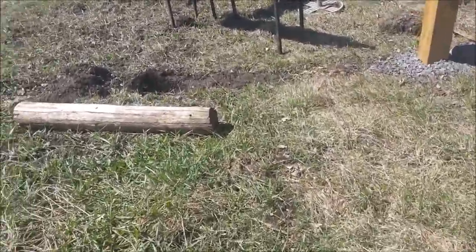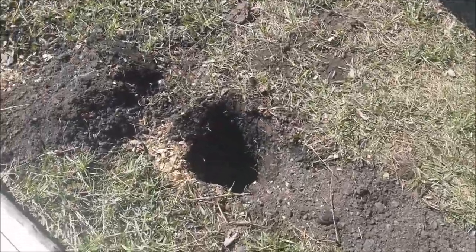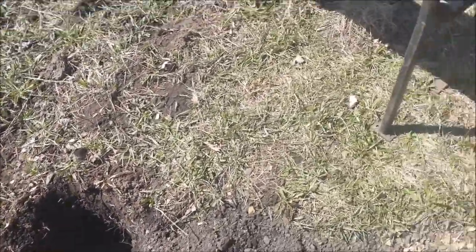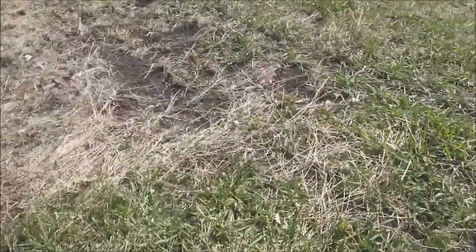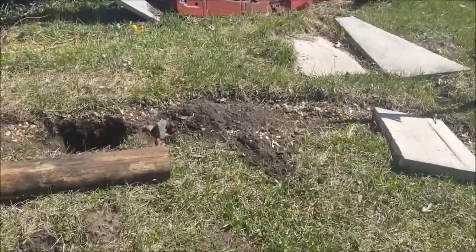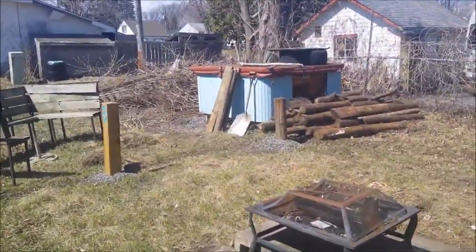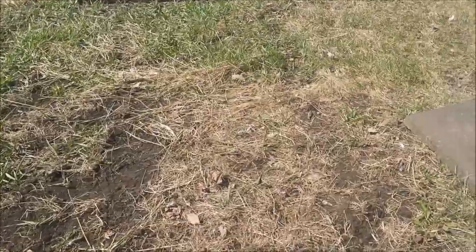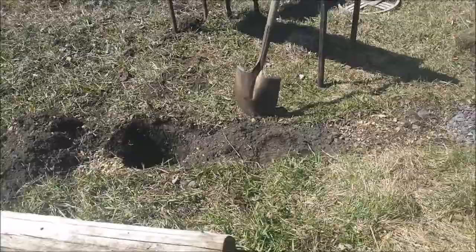There's my third totem log, and as you can see I've already dug that hole — that's gonna be awesome. And over here lying down is my fourth totem log, and once again I've already dug the hole. That's all I got left to do today. Plus I got some more wood over there — those are gonna end up being elemental wood for the elements.